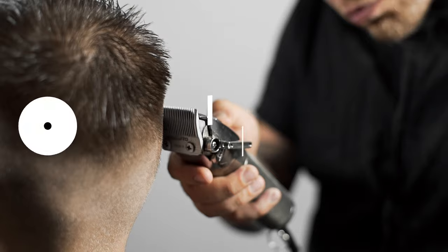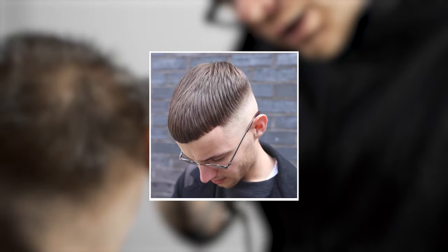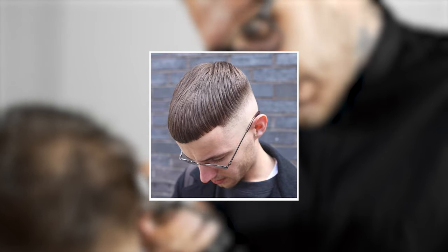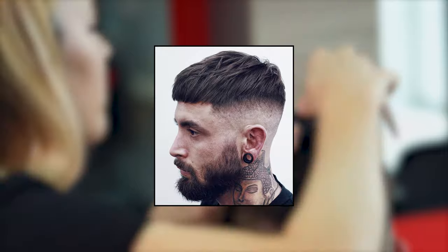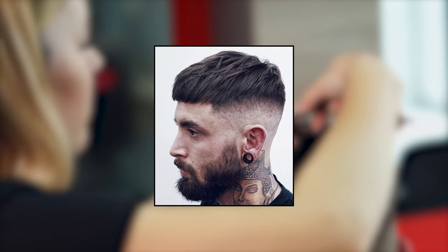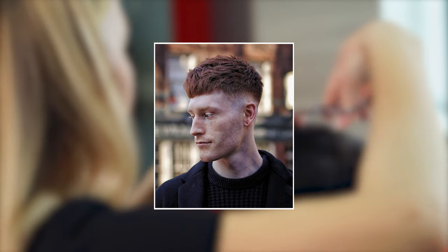12. High bowl fade. The bowl cut has made a resurgence in the fashion world thanks to stylish upgrades like this one. The top and front resemble the old school bowl cut, but the faded sides add a modern twist, making it more of a bowl cut-inspired style rather than a direct variation.